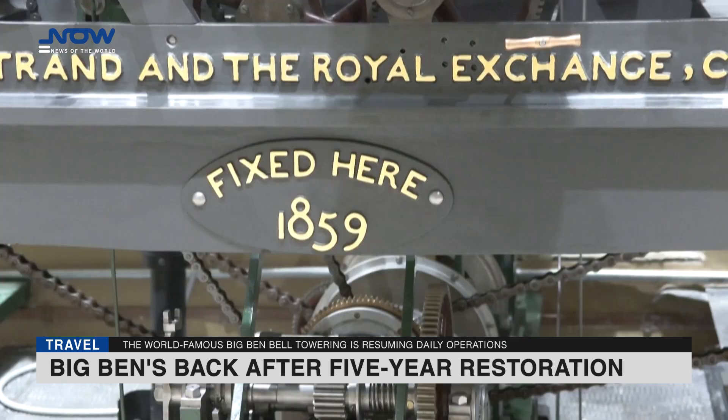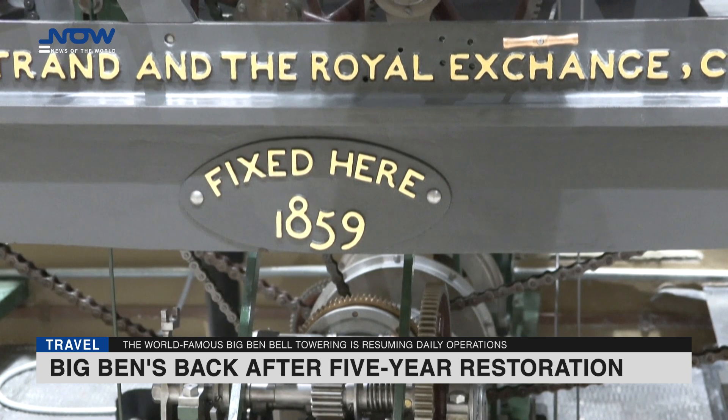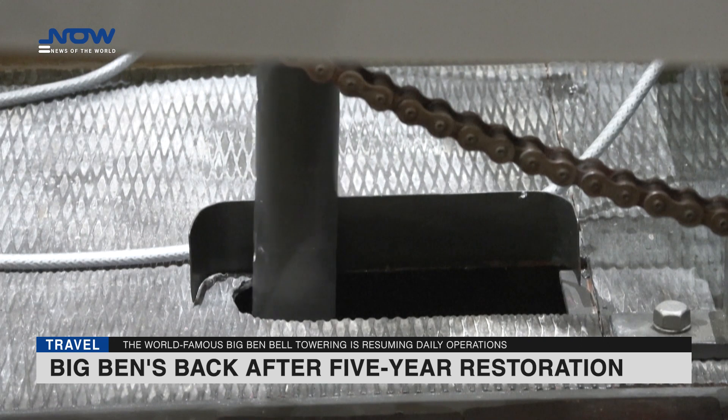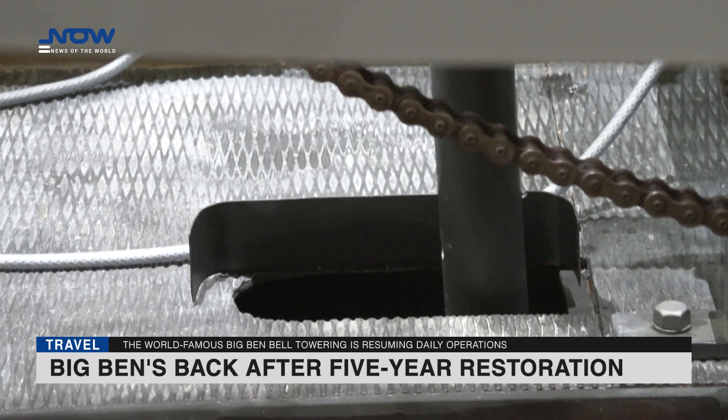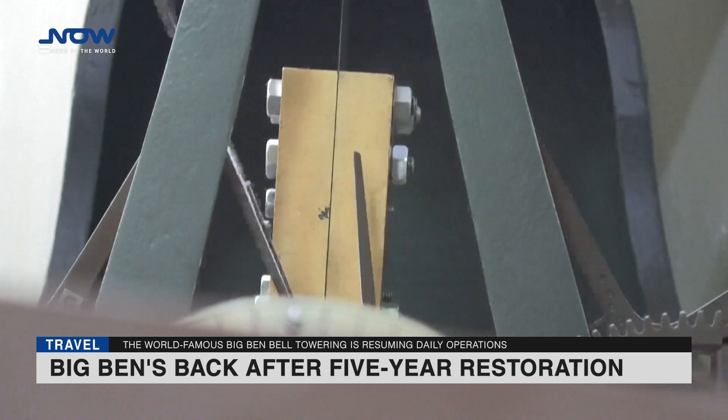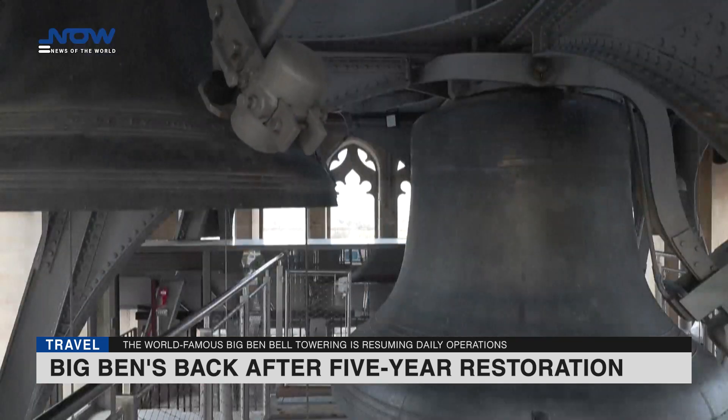The five-year restoration involved cleaning and repainting each of the five bells, hammers and arms. In past years before the renovation, Parliament's timekeepers would benchmark the great clock's time against the telephone-speaking clock. Now it is calibrated by GPS via Britain's National Physical Laboratory.